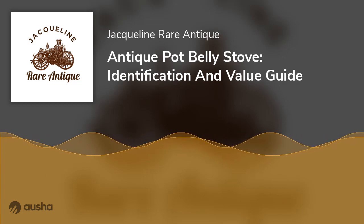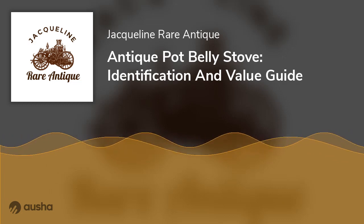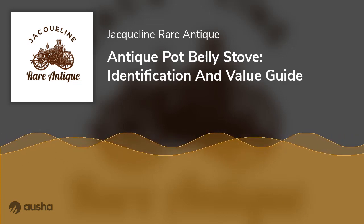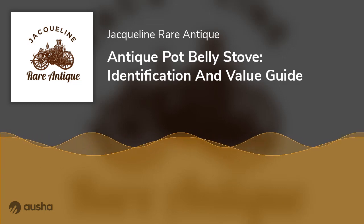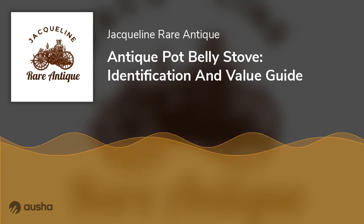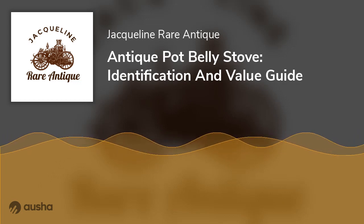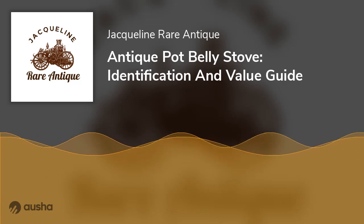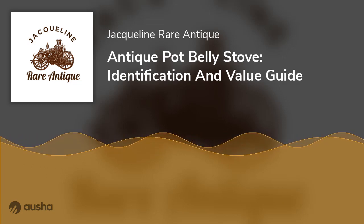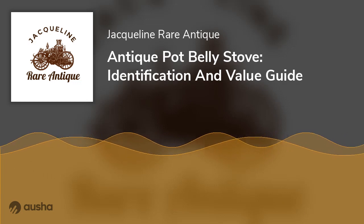A pot belly wood stove can add a touch of old-fashioned charm to your living space. It resembles many other types of wood-burning stoves and cylinder stoves, but what distinguishes the antique pot belly stove is its barrel-shaped burn pot. If you have an old pot belly stove and want to know whether it's an antique, some characteristics help you identify it.